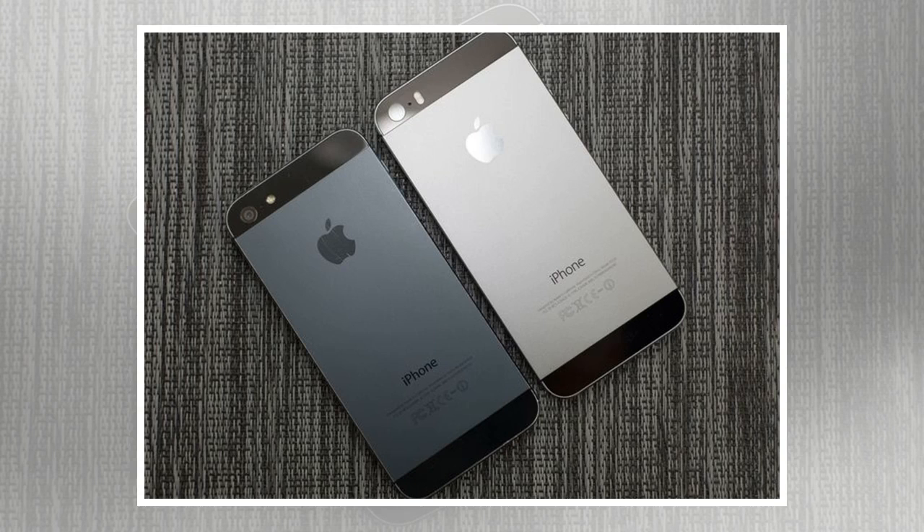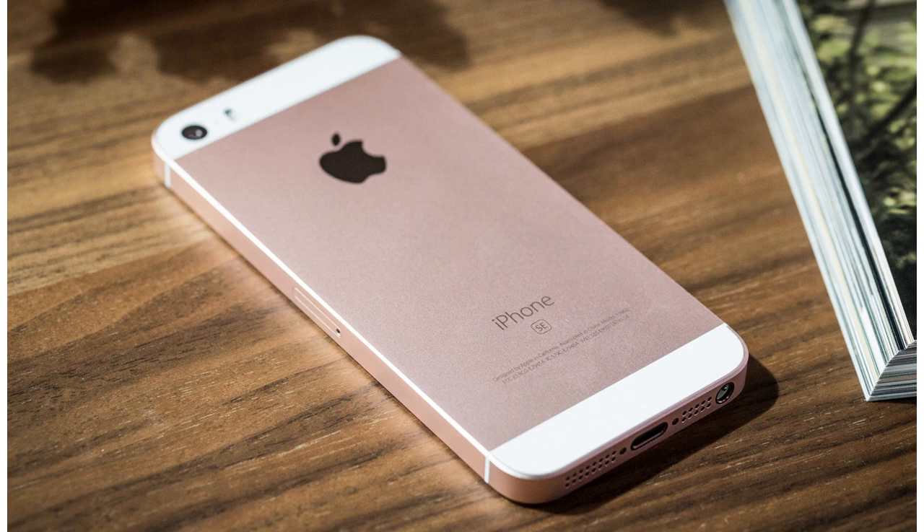Additionally, Text24 claims that the new iPhone SE will feature a battery with a capacity of 1700 mAh, up slightly from the 1624 mAh cell used in the current iPhone SE, along with some more noteworthy upgrades in addition to the typical specification enhancements outlined above.